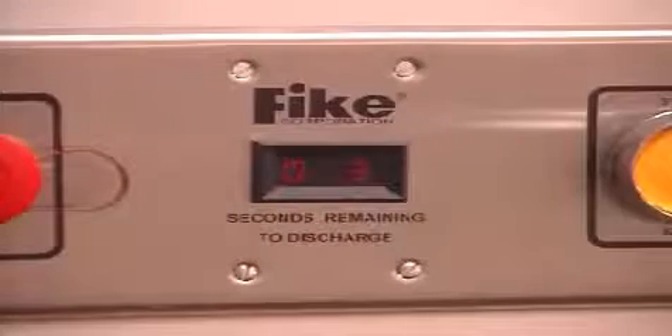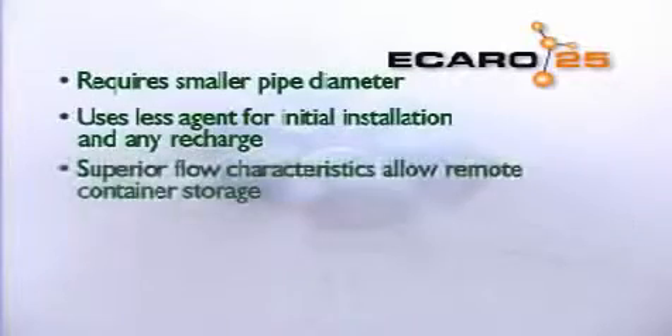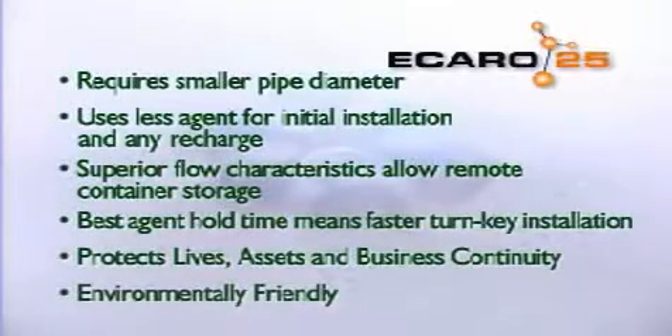FIKE's Icaro 25 system is the perfect choice for new fire protection installations. Icaro 25 is the future of Clean Agent Fire Protection because it is superior to other commercially available Clean Agent systems. Icaro 25 saves your business money because it requires smaller pipe diameter and uses less agent by volume for the initial installation and any system recharge.